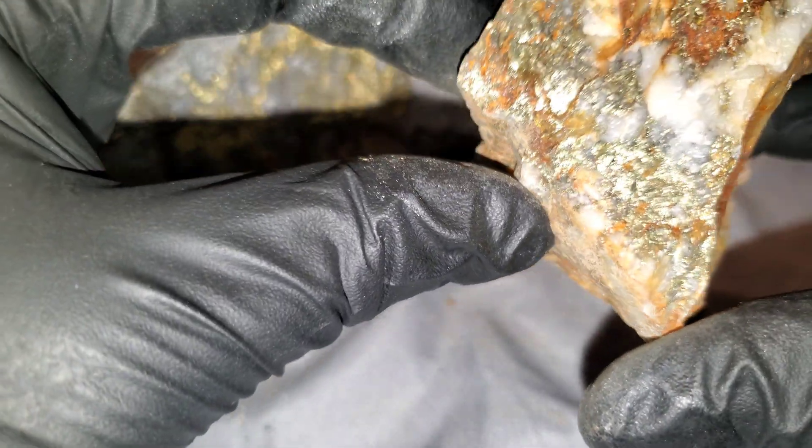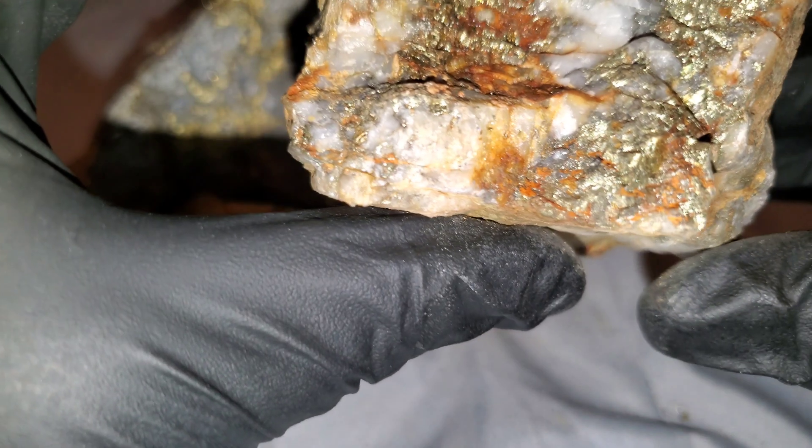Another sample here from a similar area — this stuff runs about ten percent copper.